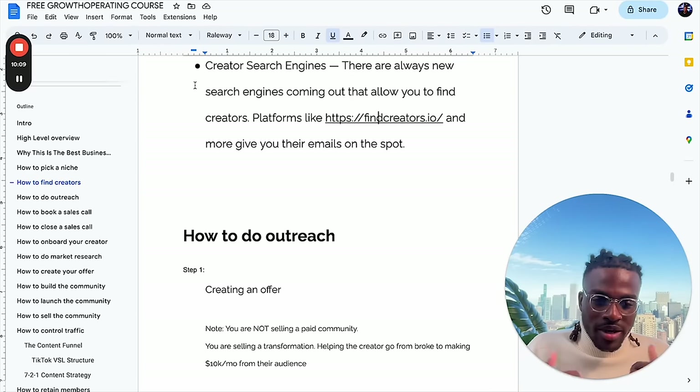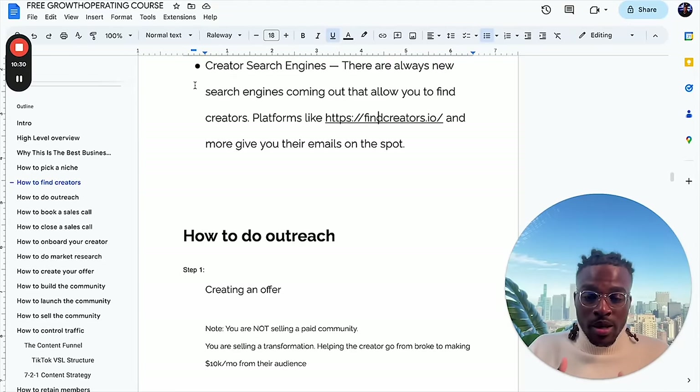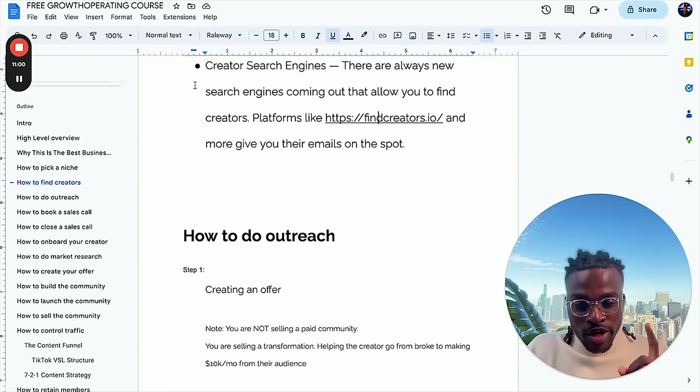To land a client, you need to do outreach. The cool thing about growth operating is you only have to do outreach to land one client. This isn't like SMMA or freelancing where you have to keep landing clients consistently — when I was running my agency, I was on a hamster wheel of consistently having to close clients every month. With this business model, you really need to do outreach once. Once you land your creator, you're set and done. I've been working with my business partner for three years now. It's a long-term partnership — not a get-rich-quick thing.